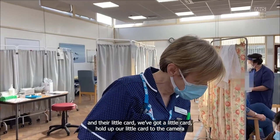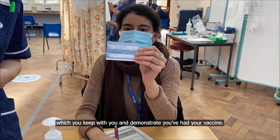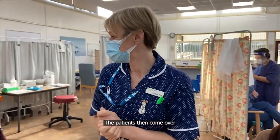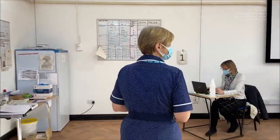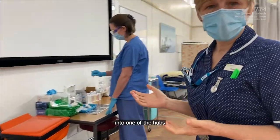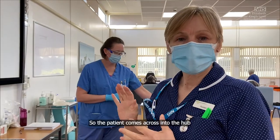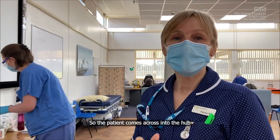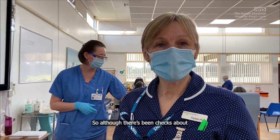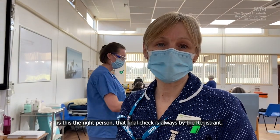And we've got a little card — hold up our little card to the camera — so you get a little picture of a card which you keep with you to demonstrate you've had your vaccine. The patient then comes over into one of the hubs, and you'll see here Vicki is currently mixing a vaccine. The patient comes across into the hub, and the final check and consent is gained by the registrant in the hub. Although there's been checks about whether this is the right person, that final check is always by the registrant.